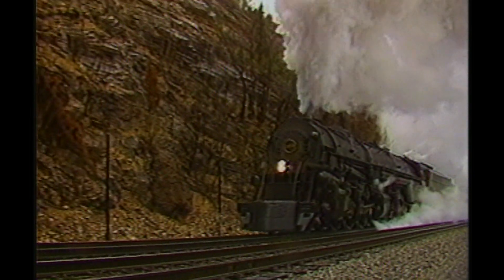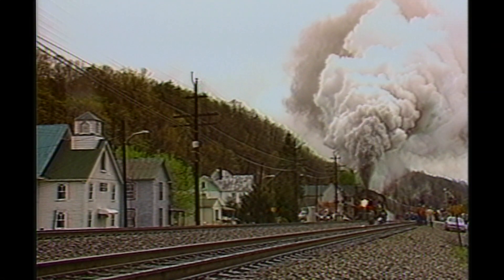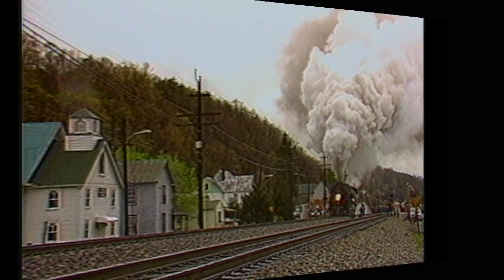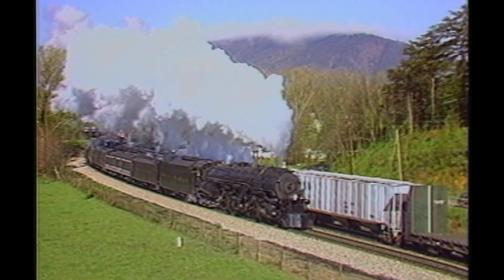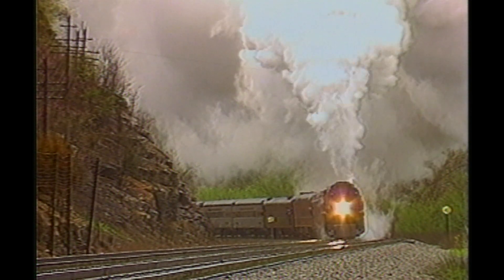Then you'll be on hand to see the 1218 westbound out of Roanoke to Bluefield, West Virginia. This is spectacular mountain railroading at its best. You'll see the 1218 tackle the famous Blue Ridge Grade on the way to Lynchburg, and then it's up and over Christiansburg Mountain on the way to Walton.